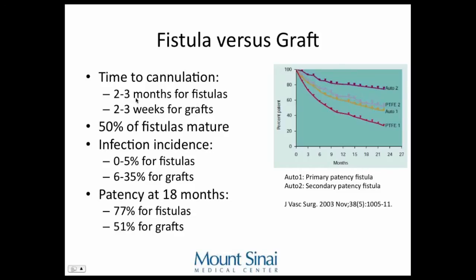If you place a fistula, it takes about two to three months before it matures enough to use for dialysis. If you place a graft, it takes only two to three weeks — you have to wait for it to get incorporated into surrounding tissues so that when they stick a needle in and pull it out, it doesn't create a pseudoaneurysm. They say only 50% of fistulas mature overall. However, fistulas have a much decreased incidence of infection. At 18 months, if the fistula has matured, most stay open compared to grafts, where half are not functioning at 18 months. Someone relegated to grafts will go from graft to graft to graft until they run out of spots.